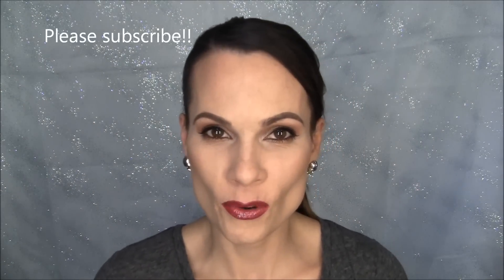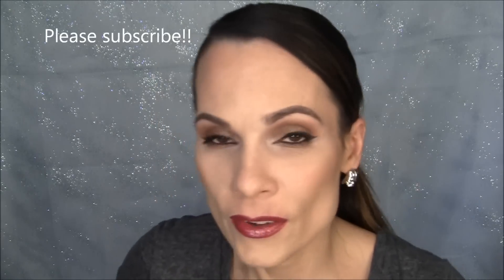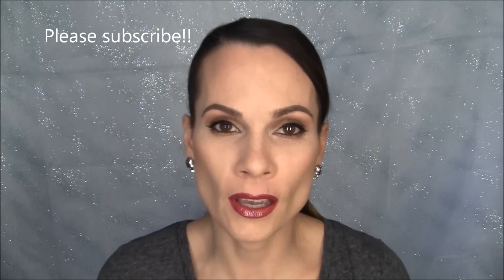Hi guys, welcome back. I'm laughing because I started filming this and my hair wasn't — well, it still doesn't look right. I'm so lazy when it comes to my hair. I've actually had people tell me in comments that my hair doesn't match the makeup or my clothes don't match the makeup. And I don't think of that because I'm just on here trying to show people how to do the look. The hair is not cooperating — I need to wash it.